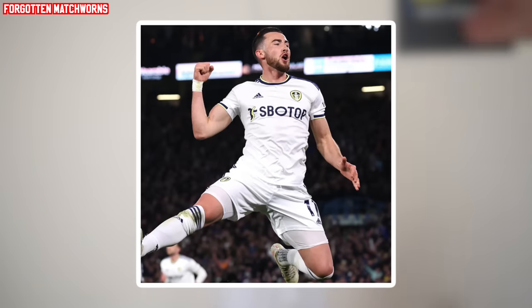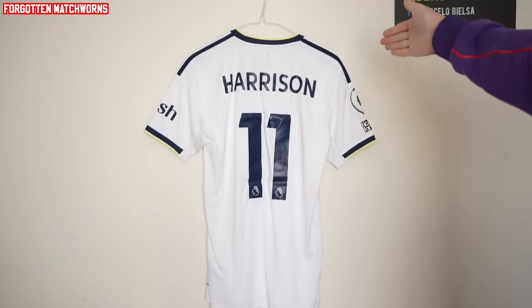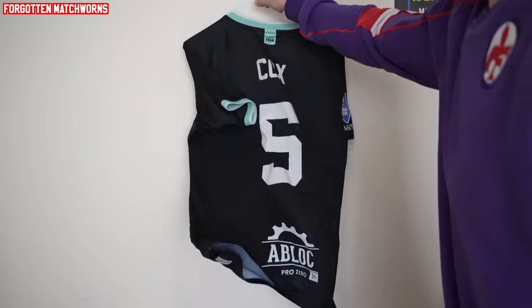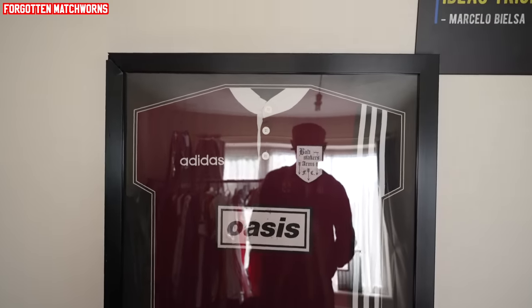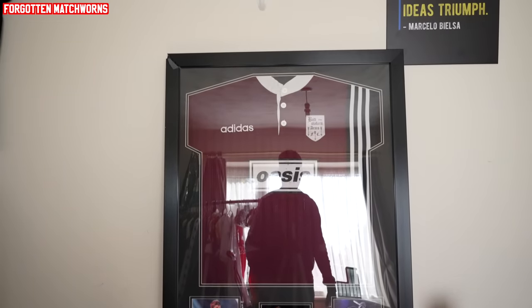Match-worn Jack Harrison shirt from the game against Fulham last season, which Tosini da Abayo gave me — what a man, legend. Match-worn George Cox Fortuna Sittard shirt, and then another match-worn George Cox Fortuna Sittard shirt — what a hero. Match-worn Noel Gallagher Oasis shirt. If you don't know the story behind that, someone in the comments will let you know.